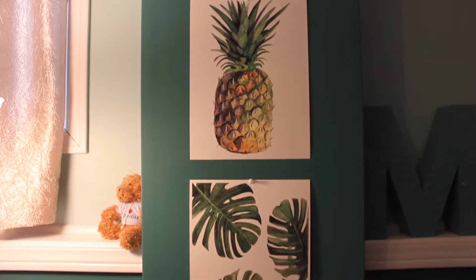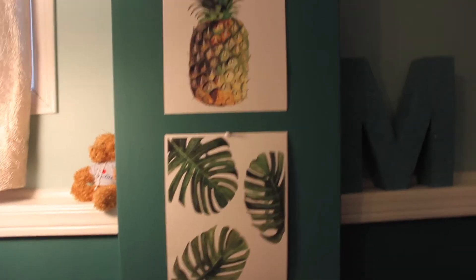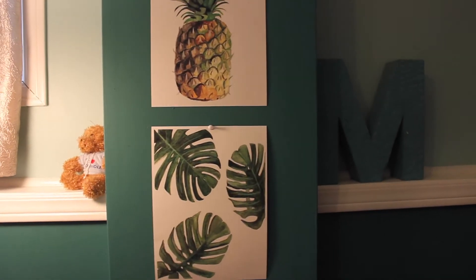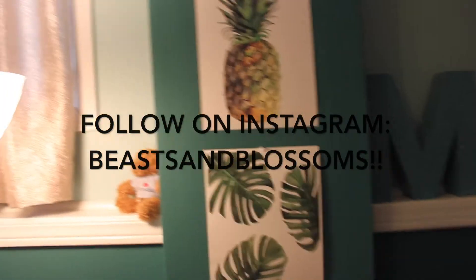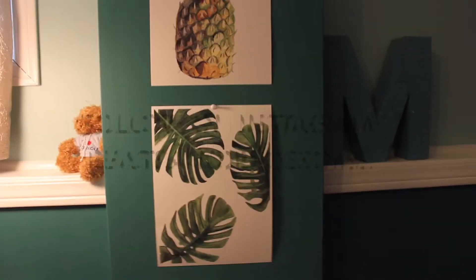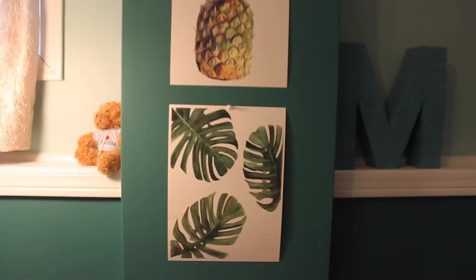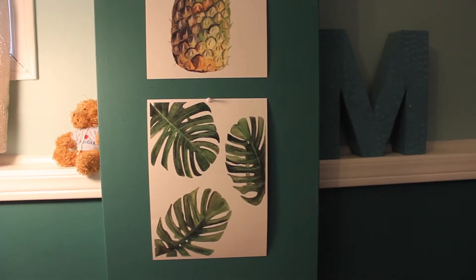Over here I have these watercolor paintings — just take these in for a second, they are so amazing. These are not store-bought; I bought these from a girl who is amazing. She has an Instagram called Beasts and Blossoms — you guys should really check her out, she's selling her stuff. She did these custom made for me. I'll link her Etsy down below — she has an Etsy store that is literally bomb, so you guys have to go check that out and order some for your room.